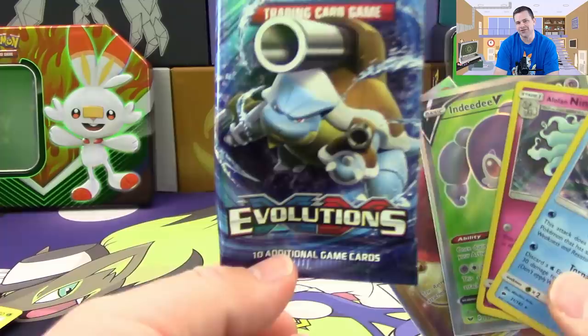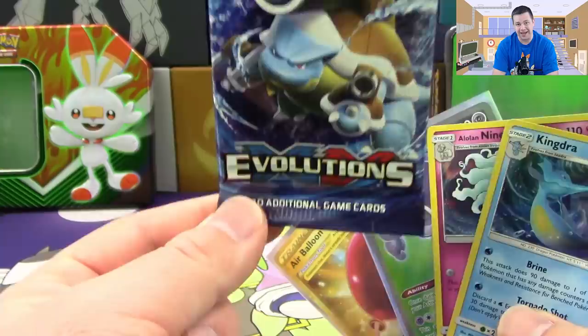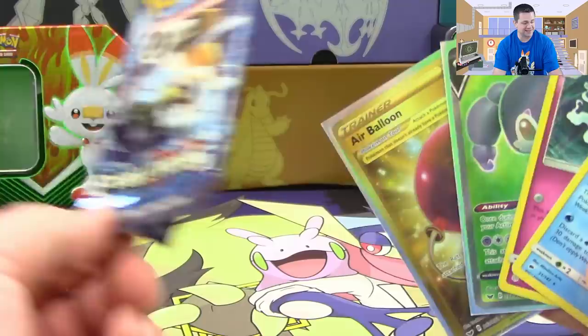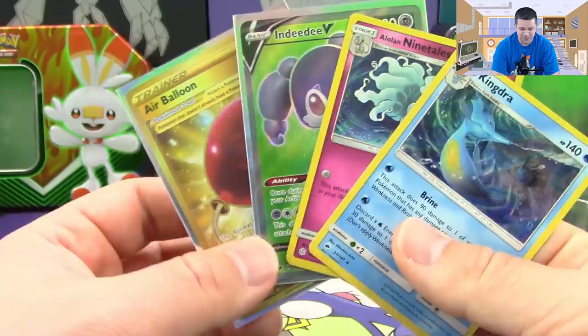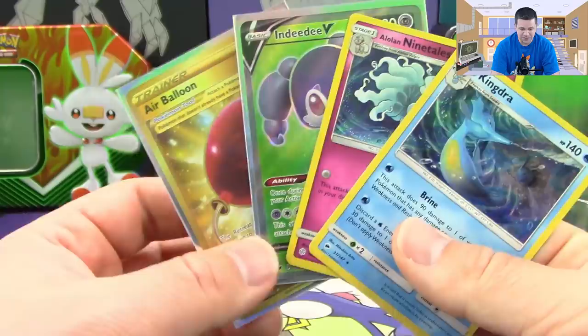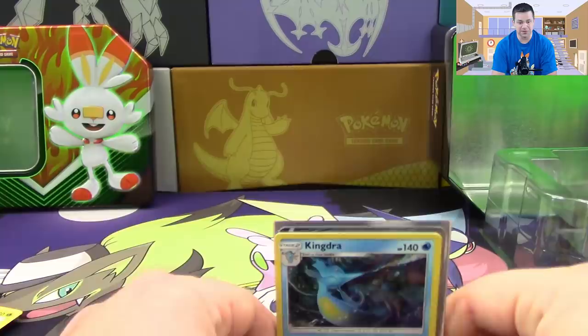How fitting is it that Evolutions was the dud pack in all of this? This is probably the least wanted pack that anyone could ask for. This is like the perfect tin - if Evolutions has to be in something, at least it's the only one that didn't get anything. You don't get odds like that in a booster box, let alone a tin. Crazy, absolutely crazy. Sword and Shield was the MVP of this tin without a doubt.